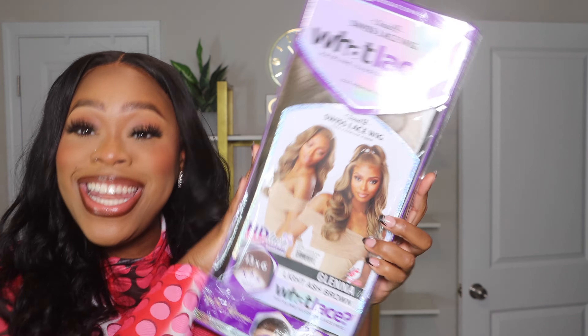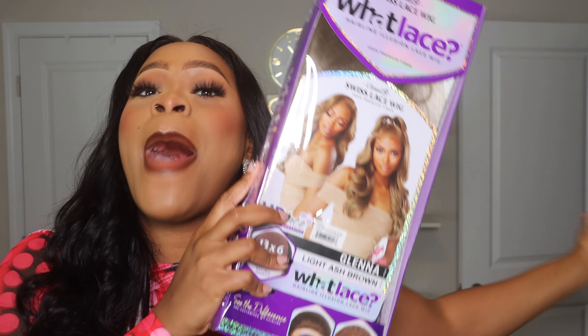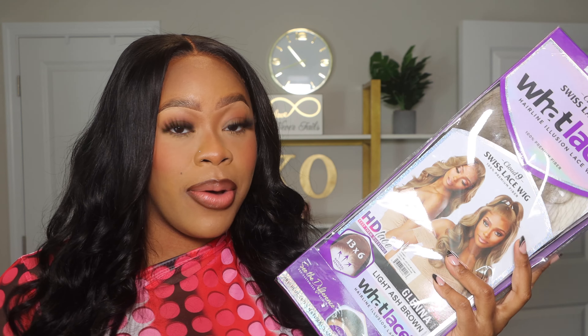I'm gonna install miss Glenna. Glenna has been talking on social media — I see this wig being posted absolutely everywhere. I have refused to watch any type of wig reviews on this unit because I want to see what she's gonna look like and how I like her without having anybody else's opinion in my head.